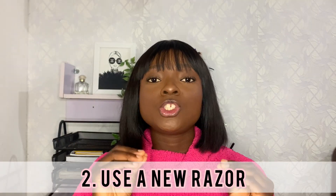Number two: any time you want to shave, please use a new razor. Sometimes you might want to be economical and say it's still doing its job, but please — every time you want to shave, use a new blade.